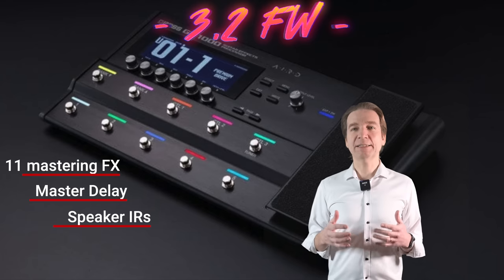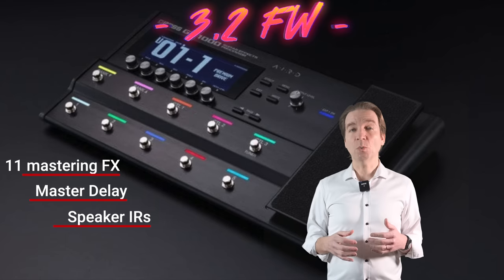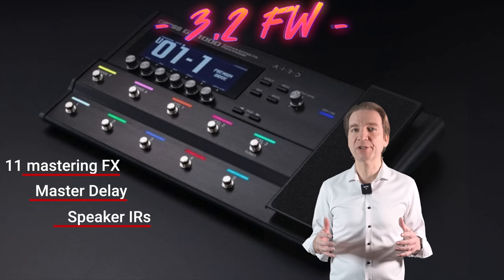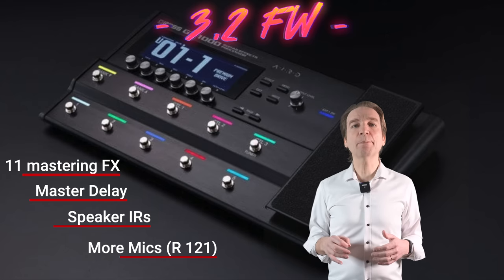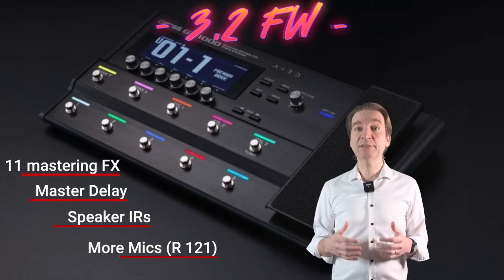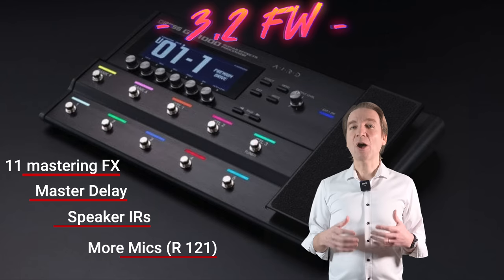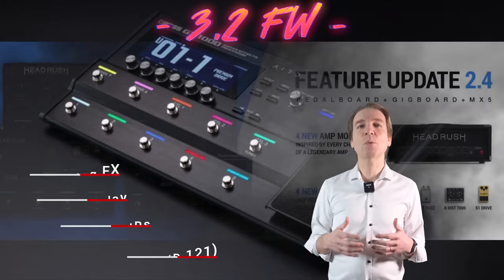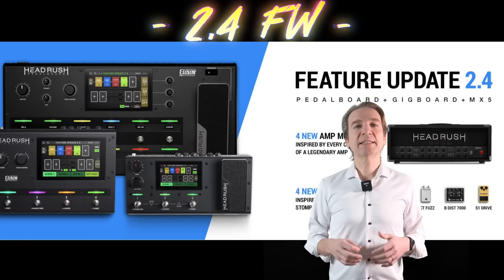We also have more on-board speaker IRs for recording — the speaker IR section in recording mode has been expanded with the possibility to use original speaker types from different amplifiers. The mic types have also been expanded with the new Royal one-to-one ribbon mic simulation. Furthermore, three mic blend types have been added to the speaker simulator block, which is something pretty cool — you know how much I think mic simulations are important for our tone.